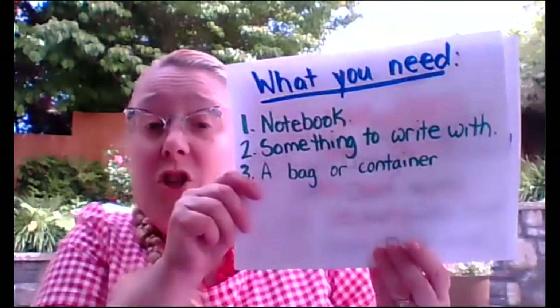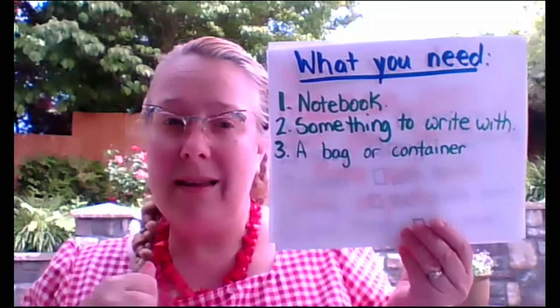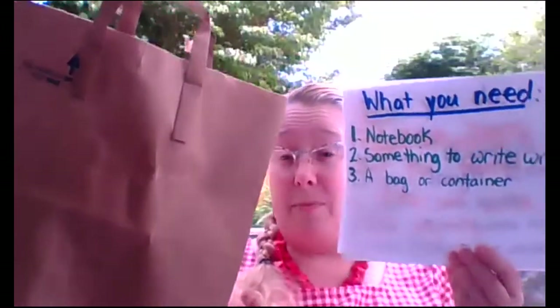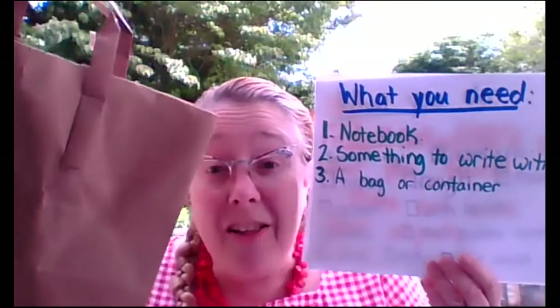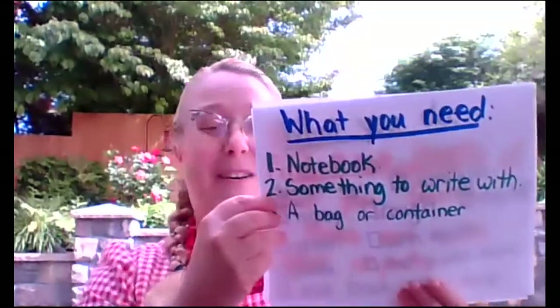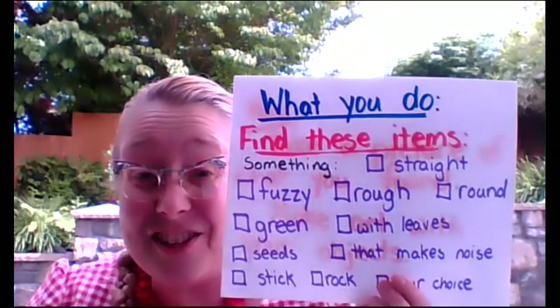How does this work? What do you need? You need your notebook and something to write with, and you need a bag or container. I just have a regular paper bag from a store that I can use to put all of the things I find inside. Then I can share them with my family. Okay, are you ready to go on the scavenger hunt?